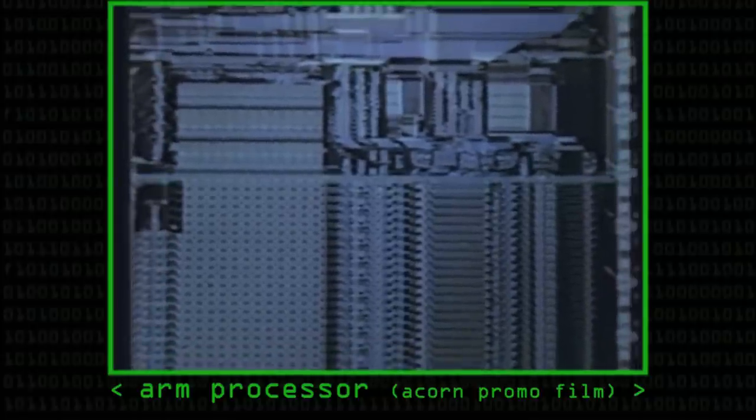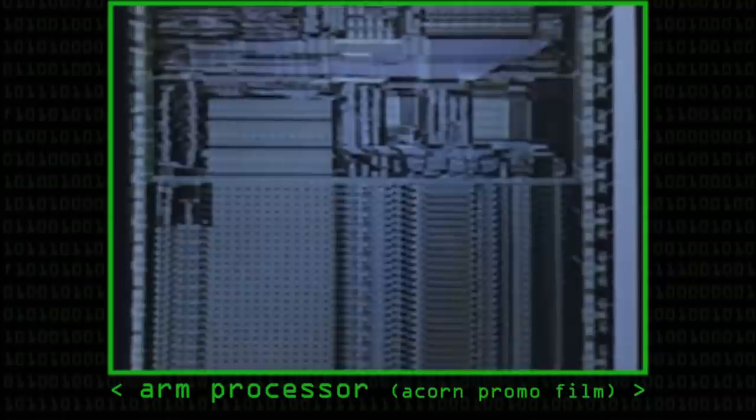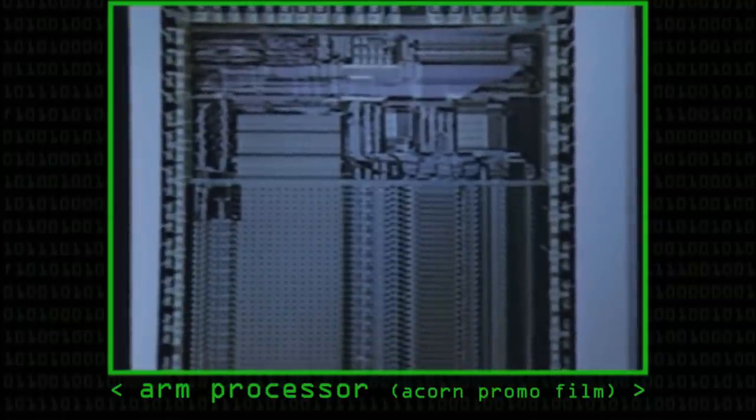Historically, you design a chip on a computer, build all the files needed, and then write it onto a tape to post to the fab. Shipping the tape is the crunch point — up to that point you can change things, but once the tape's gone, it's gone. Even today we still talk about 'tape out,' even though no physical tape is used anymore and everything's done over the internet. We still call it tape out when you finally push the button and say, we can't think of anything else to test — let's make it.